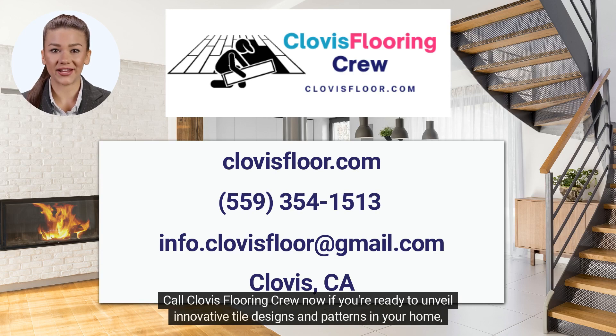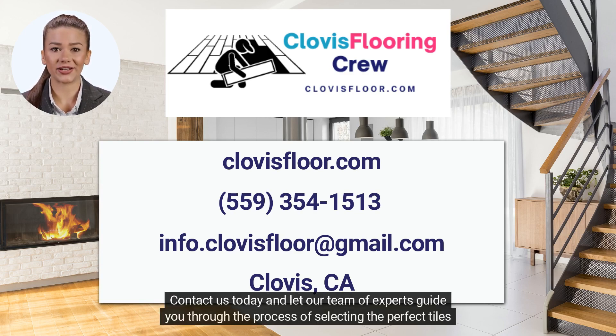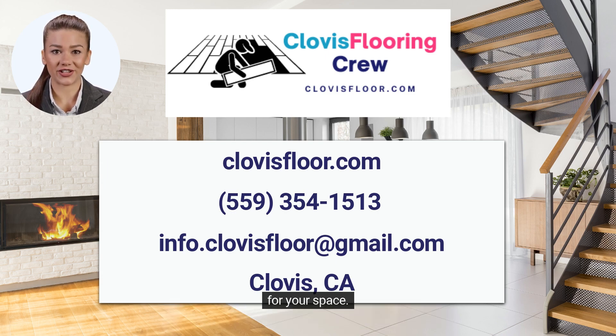Call Clovis Flooring Crew now if you're ready to unveil innovative tile designs and patterns in your home. We're here to help you turn your vision into reality. Contact us today and let our team of experts guide you through the process of selecting the perfect tiles for your space.